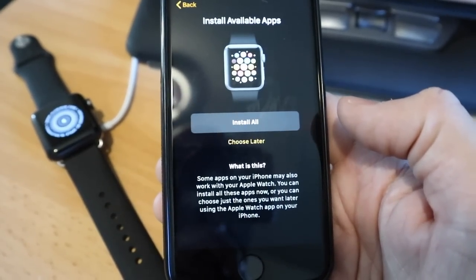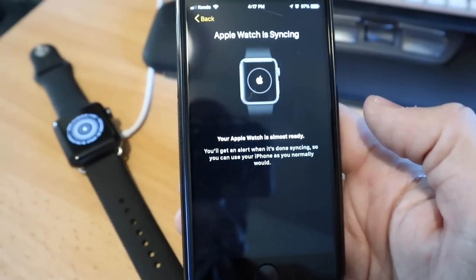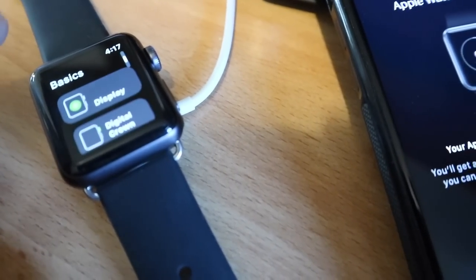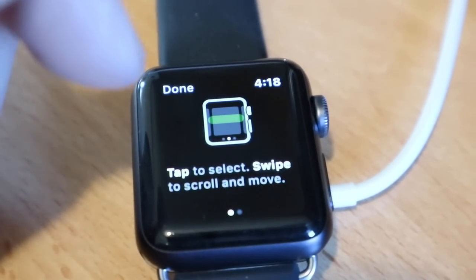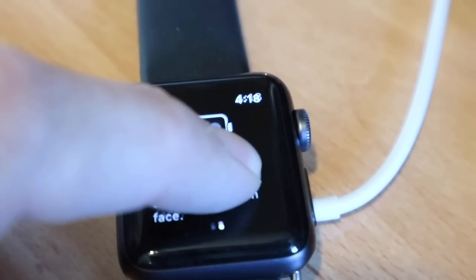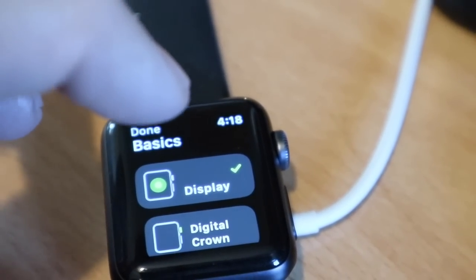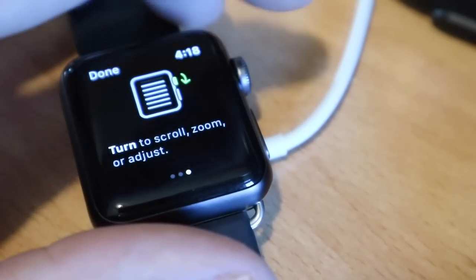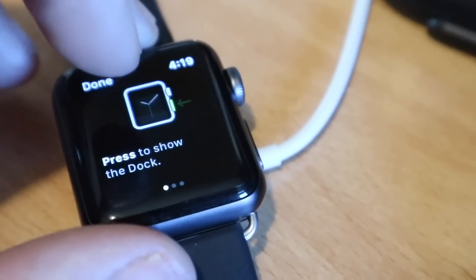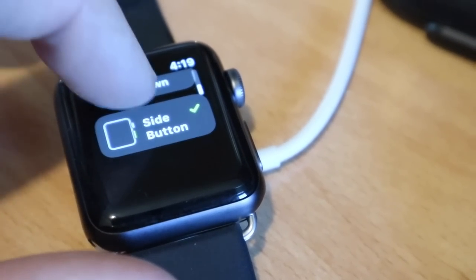Install all available apps or choose later — some apps on your iPhone may also work with Apple Watch. I'm going to say yes to everything and see what I get. While it's syncing you can learn how to use your Apple Watch through a tutorial: tap to select, swipe and scroll to move, press firmly for 3D Touch which detects how hard you're pressing. The digital crown: press it to return home, press and hold for Siri, turn to scroll and zoom. Side button: press to show the dock, double-click for Apple Pay, press and hold for medical ID, SOS, and power down.